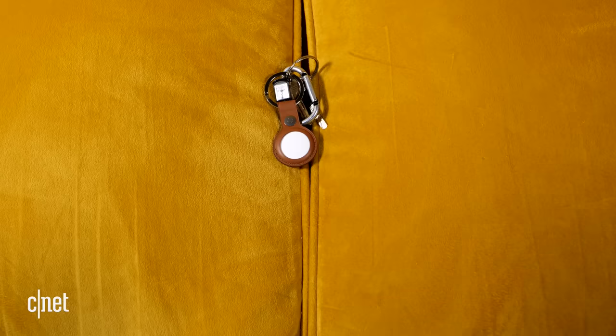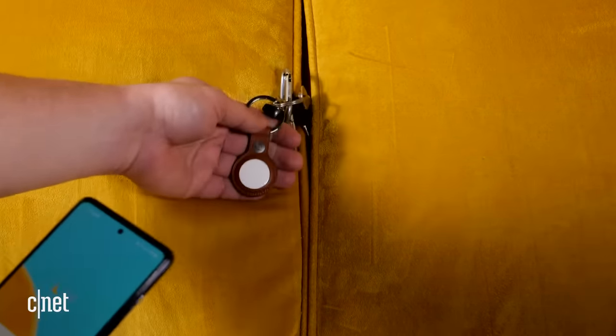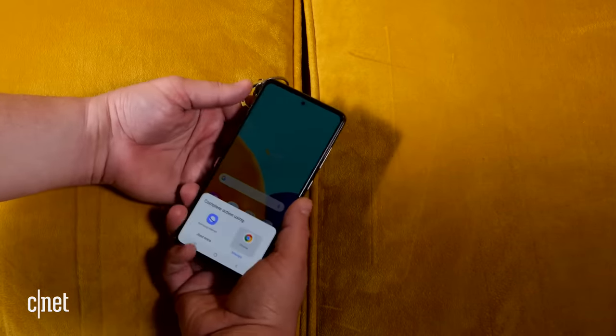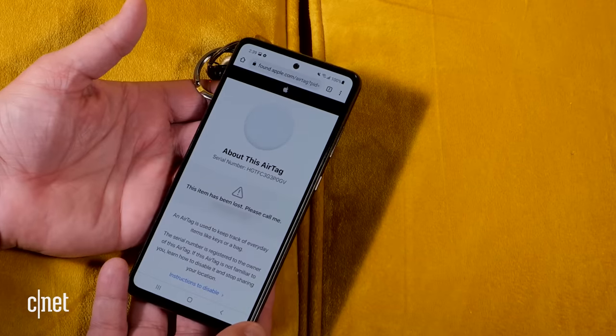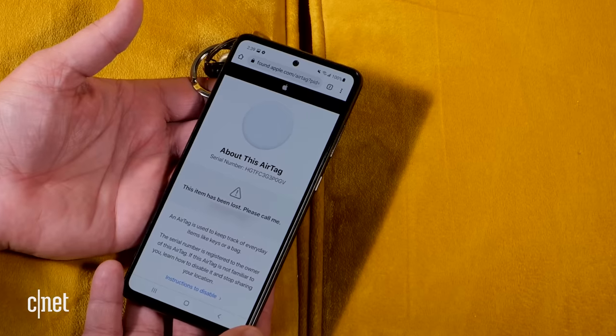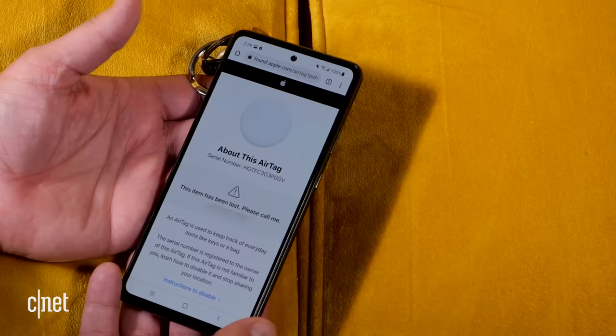The AirTag has a cool discovery feature. If someone finds your lost keys with an AirTag attached, they could use their phone — if it has NFC — and tap it against the AirTag to be brought to a website that shows them a contact phone number if you left one. This works with both iPhones and Android phones with NFC, so if you have Google Pay or Apple Pay, you have NFC.